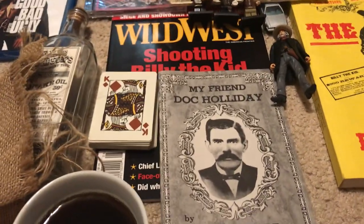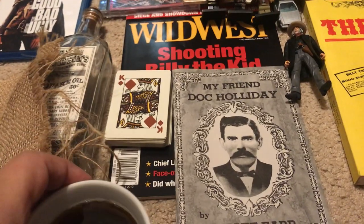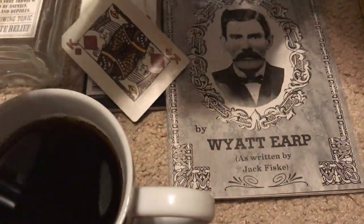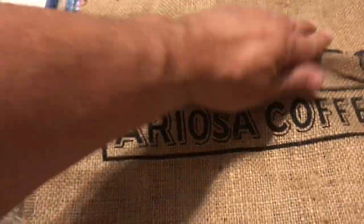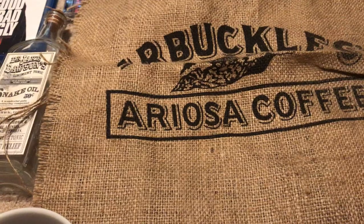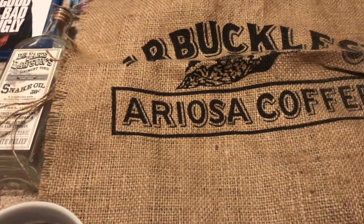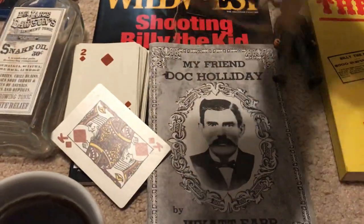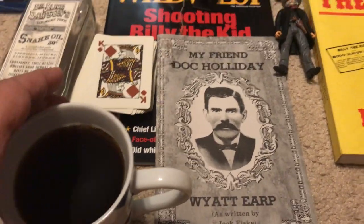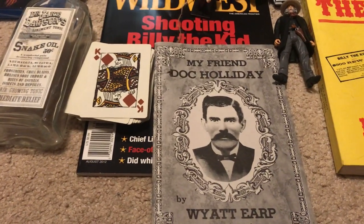Welcome to my Old West collection video, part one. There's a lot of Old West stuff that I have, but this is the first round I want to show you. I'm drinking Arbuckles coffee. Arbuckles was one of the first ground coffees available - it was sent out west so people could have ground coffee without roasting and grinding beans themselves. You can still buy it at arbucklescoffee.com. Each pound comes with a peppermint stick in it to keep it fresh tasting.